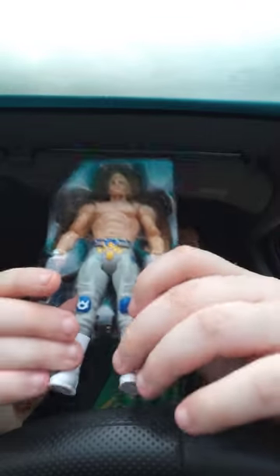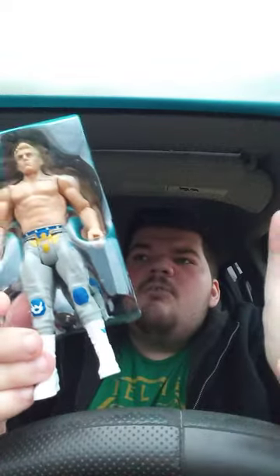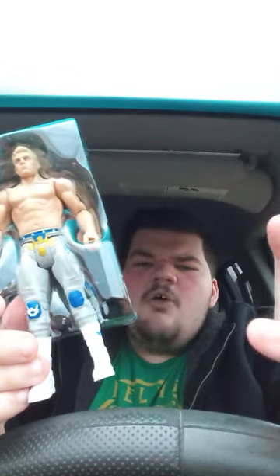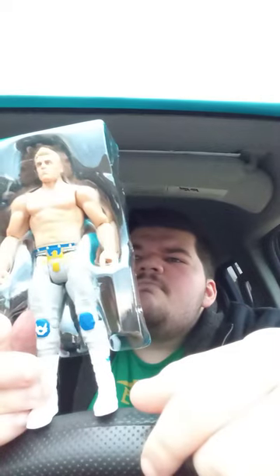There on the packaging is his title history — he's a three-time TNT Champion, a two-time Intercontinental Champion, multiple-time Tag Team Champion. That's the main titles I know he won. Okay, let's go ahead and get him out.